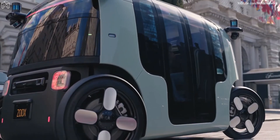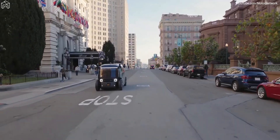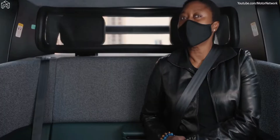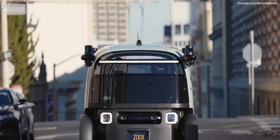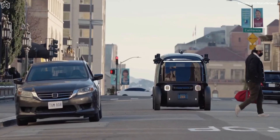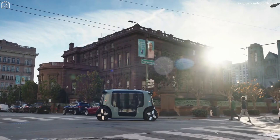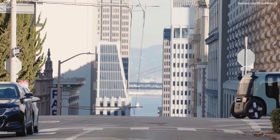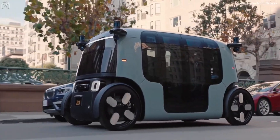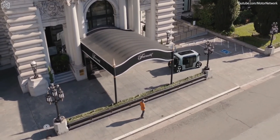My favorite design element is probably the wheels — I think they're pretty beautiful. One of the best things about our vehicle is that every single passenger gets the exact same experience because of the symmetry. Even though we're trying a whole bunch of stuff in a dense urban environment, after about 10 or 20 seconds it just feels like the most natural thing you've ever experienced. The next step is to continue testing on private and public roads and get to market in a dense urban environment to transport people in cities.